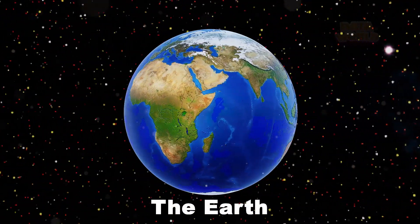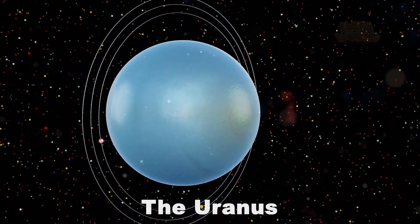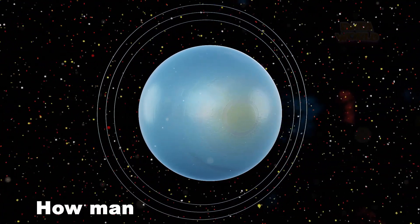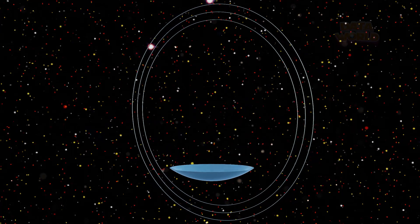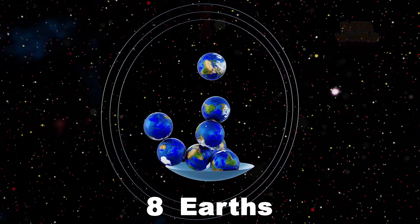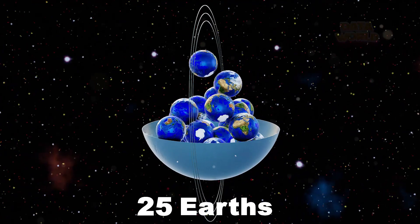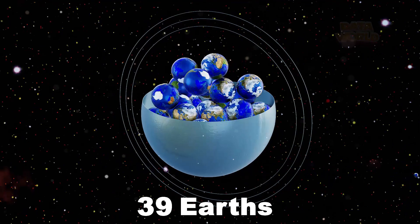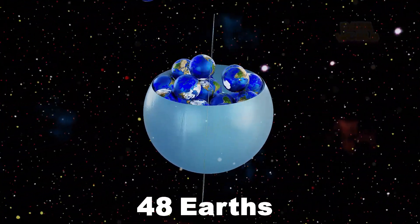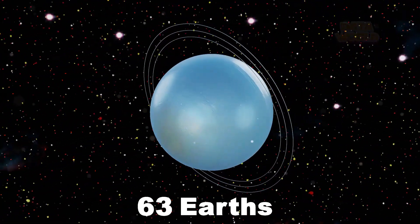The Earth. The Uranus. How many Earths fit in Uranus? 63 Earths.